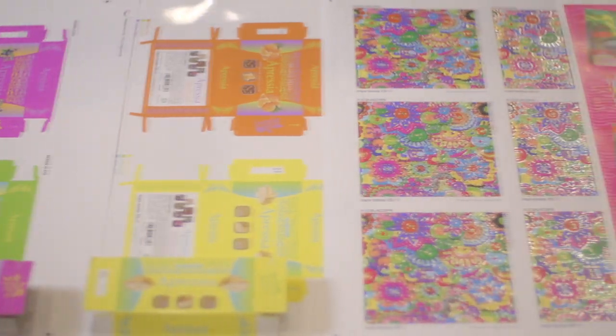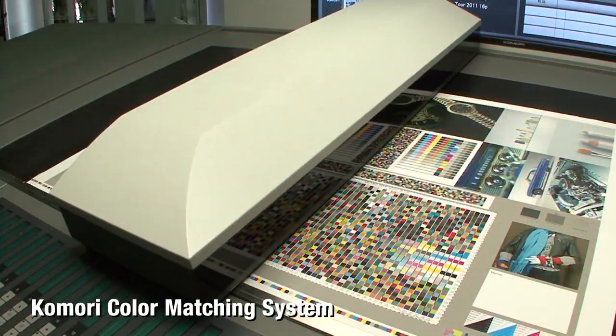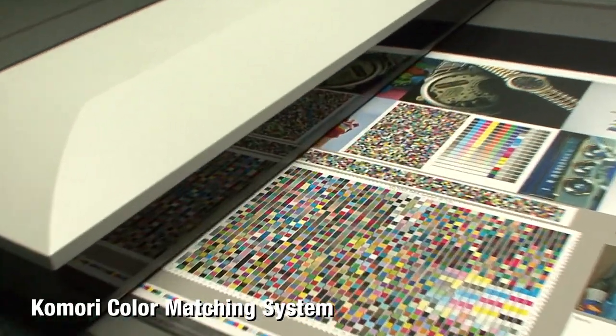Large lots can also be printed by offset printing presses because excellent color matching realizes device autonomy.